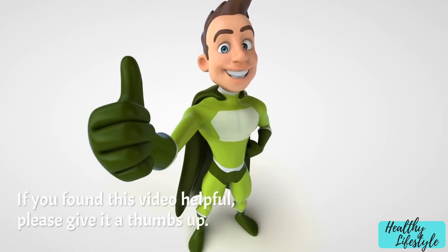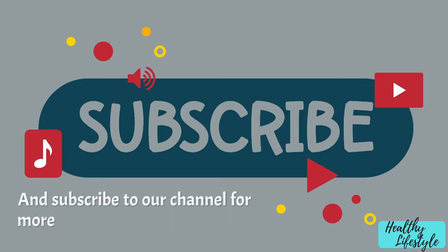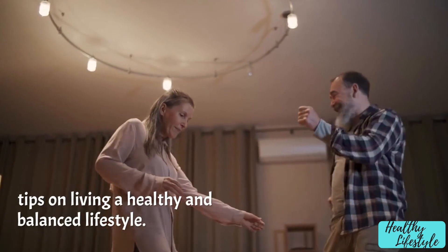Thank you for joining us today. If you found this video helpful, please give it a thumbs up and subscribe to our channel for more tips on living a healthy and balanced lifestyle.